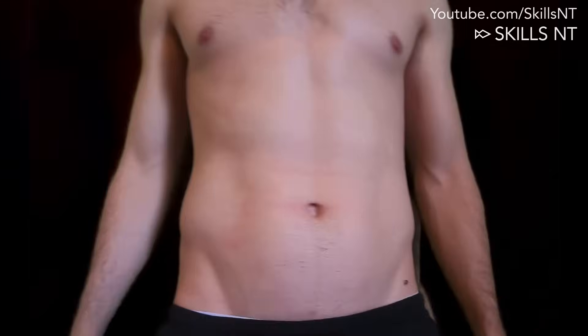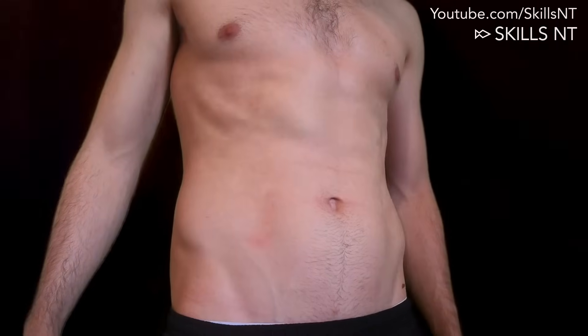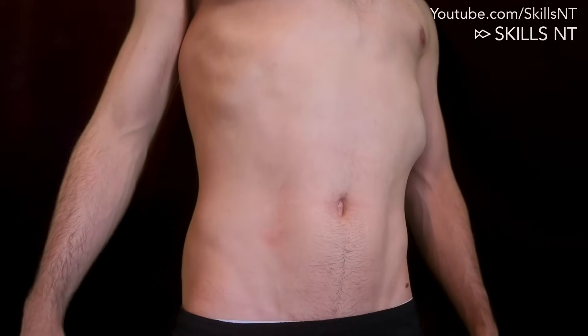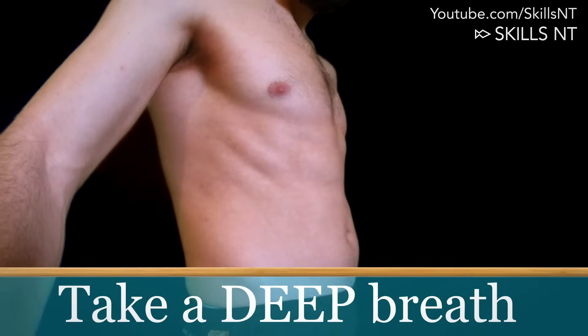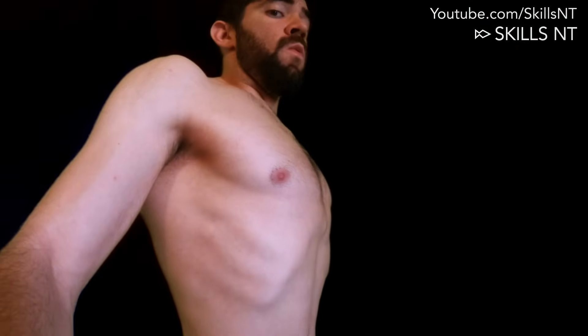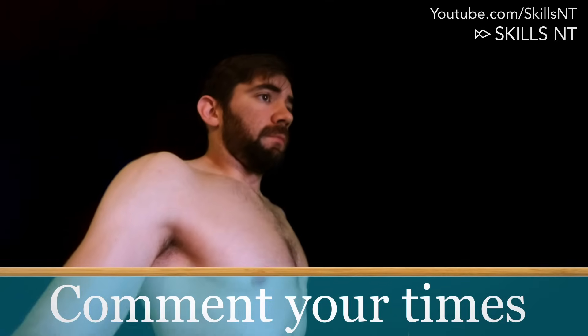Prepare the stopwatch again. Stand up or sit up straight and inhale, pushing your belly outwards first and then expanding your chest. Inhale as much air as you can, hold it, and start the stopwatch. Write down your times in the comment section below.